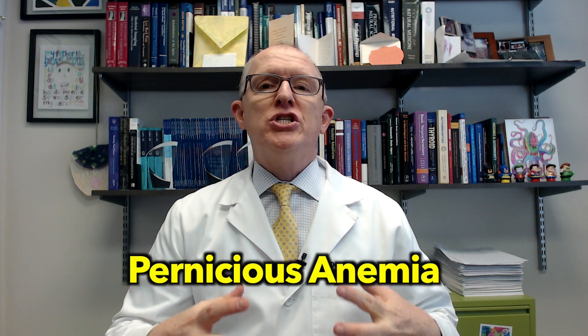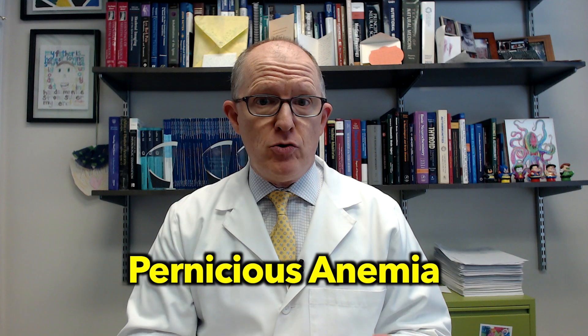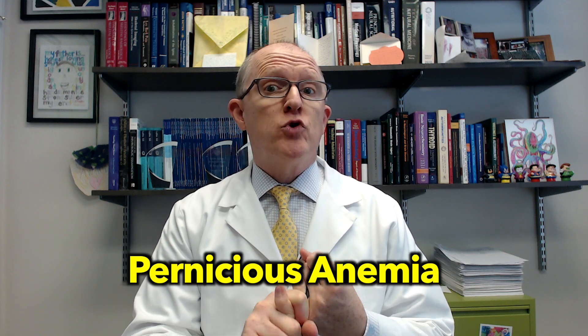Hey everyone, today I'm going to be explaining pernicious anemia — what it is, how it's diagnosed, what the symptoms are, and what you should think about in terms of treatment.